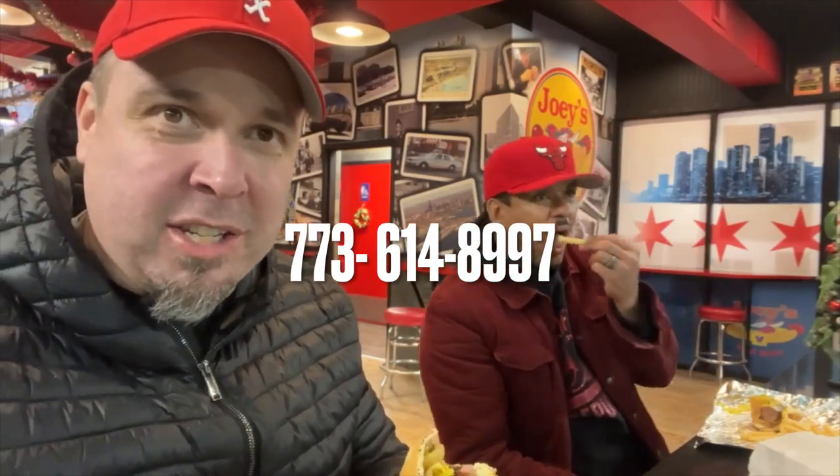Alright, so get yourself your Polish at Joey's Red Hots. We're on Kenzie — 1130 Kenzie. Call them at 773-614-8997, or you can just come here and get it. They're fast too — this only took about three minutes.